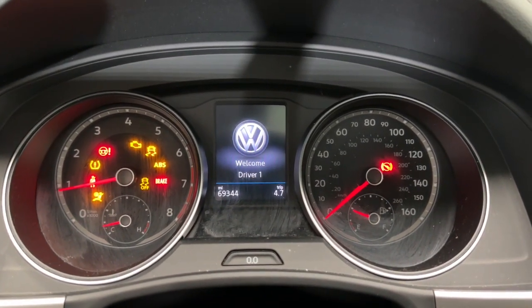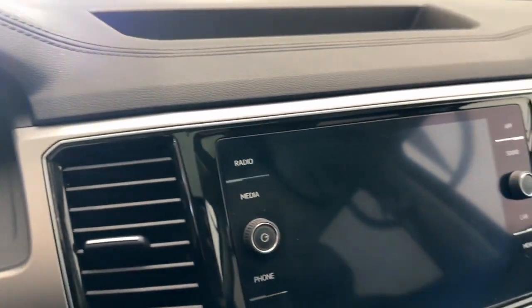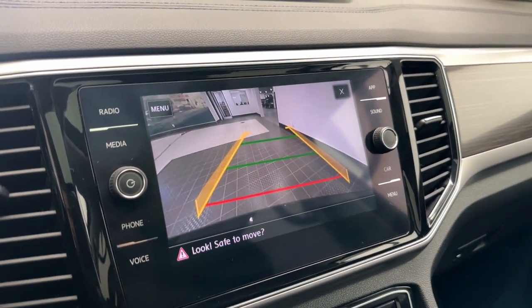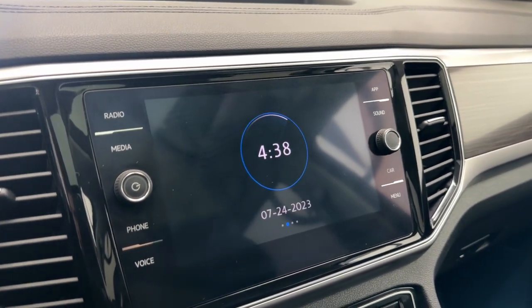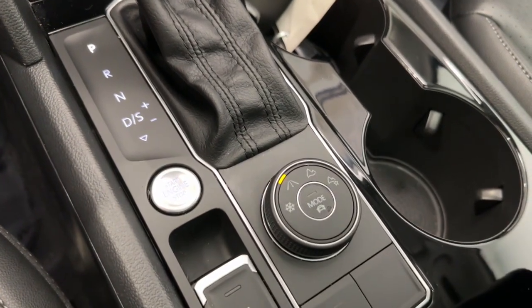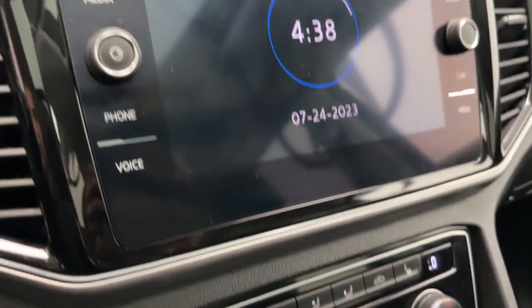The following are some of this vehicle's highlighted options: pre-collision system, touchscreen infotainment system, panoramic roof, lane departure warning, all-wheel drive, hands-free liftgate, sun moonroof, keyless entry, and fog lamps.